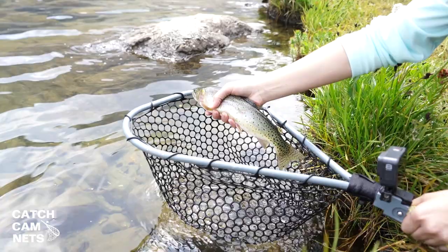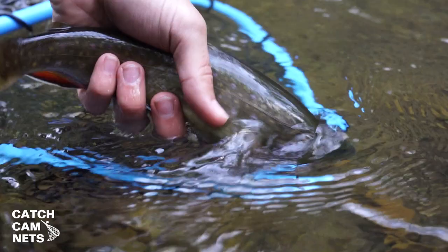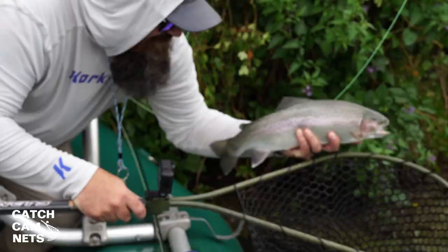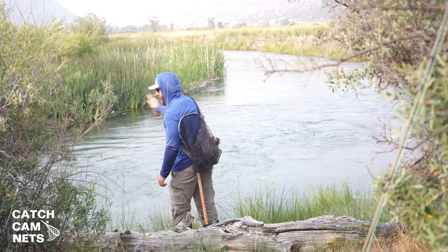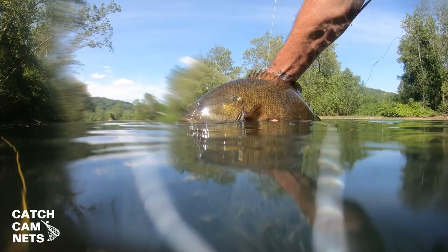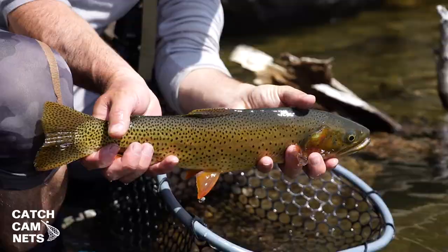Now you can fully choose and customize your net to your preferences to fit your fishing style. You choose your hoop size, neck collar, bag depth, and bag collar, with or without a camera mount, handle length, handle graphics, and lastly you can personalize it with your name, a quote, or your company's logo.